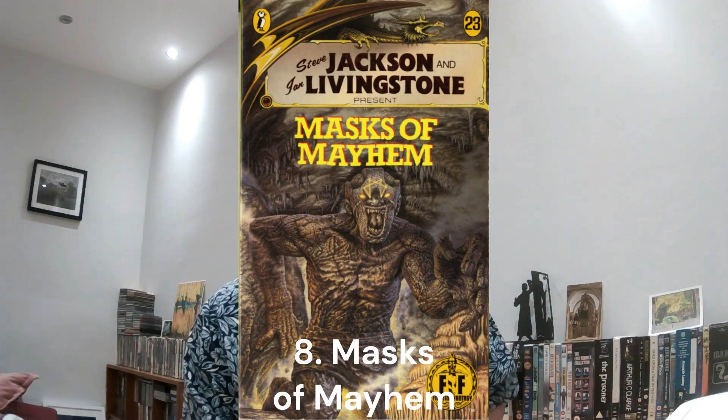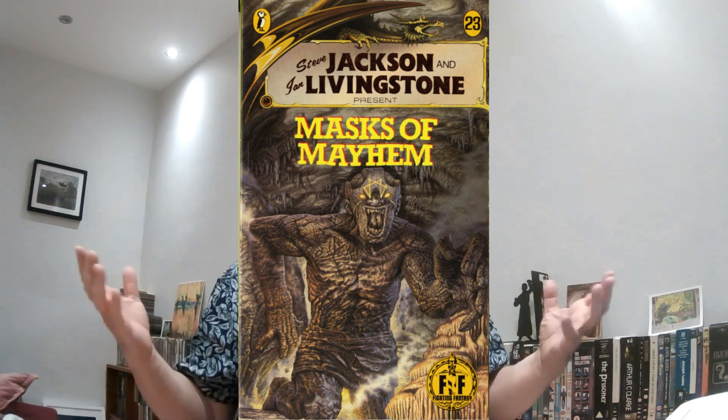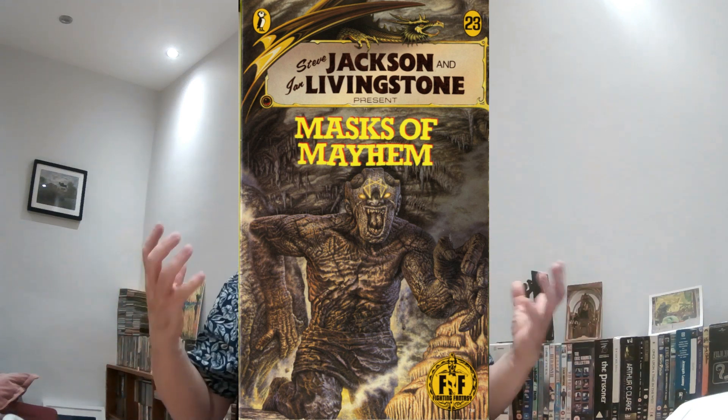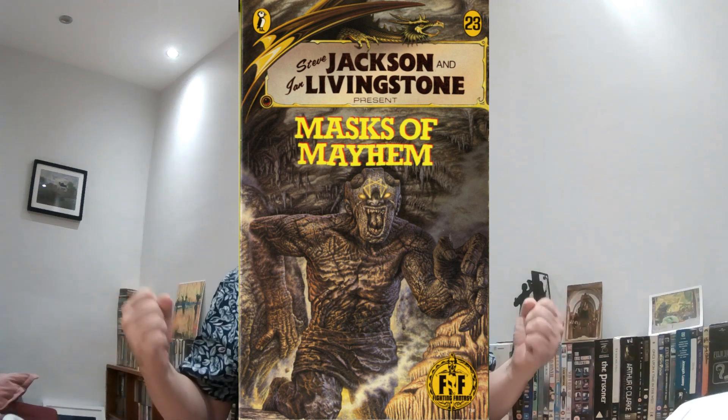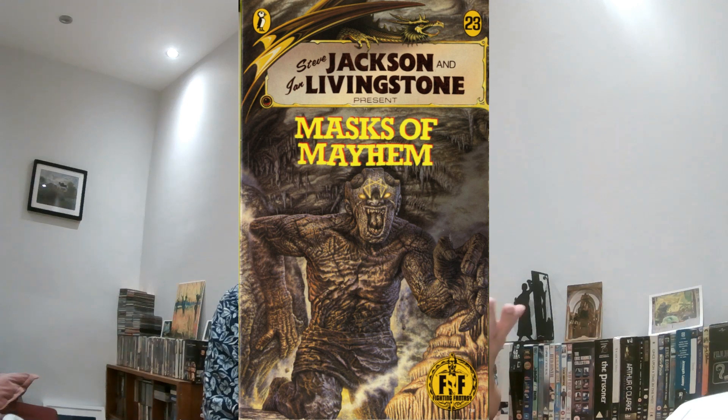At number eight is Masks of Mayhem. More than any other cover in the range, this one sort of leaps out at you. It's kind of like halfway between Tolkien and MC Hammer — it's this kind of stone golem who's running at you, like Arnold Schwarzenegger in a fitness video. I really love this cover, it's so action-packed. The problem is that the book itself is a bit crap, one of my least favourite in the entire range, but I love the cover — I think it's hilarious.